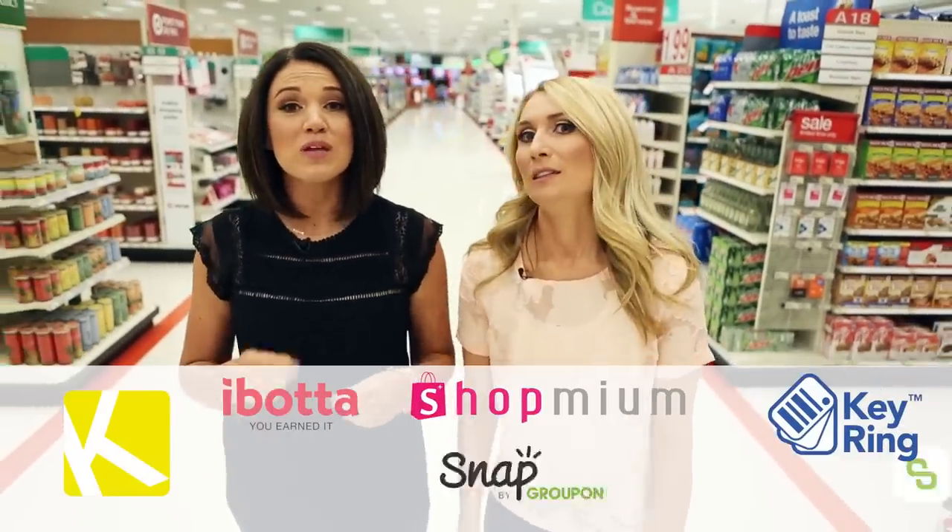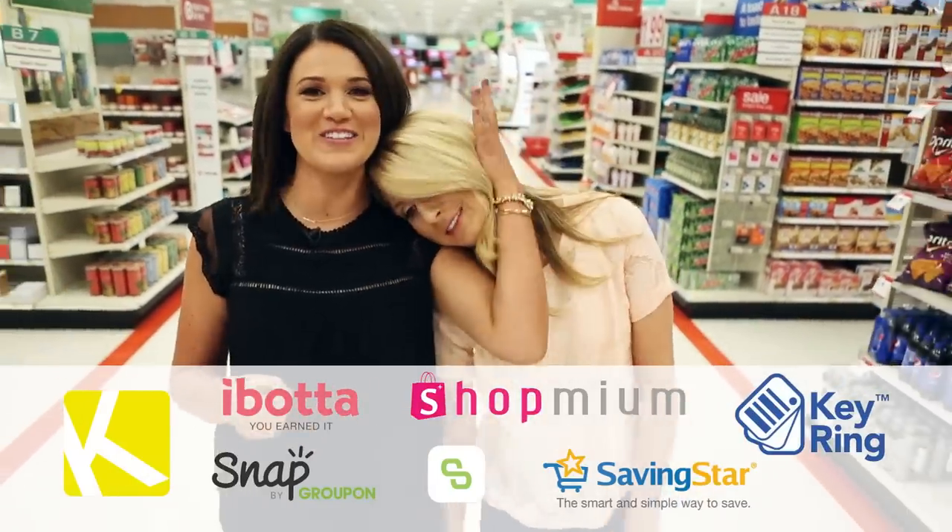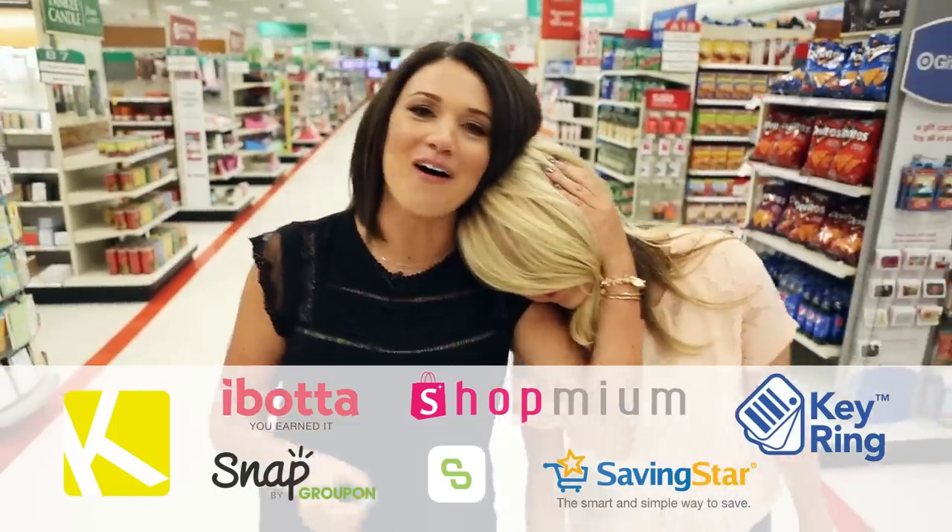There you have it — those are the seven apps we love for saving money at the grocery store. Follow the link to download them all.